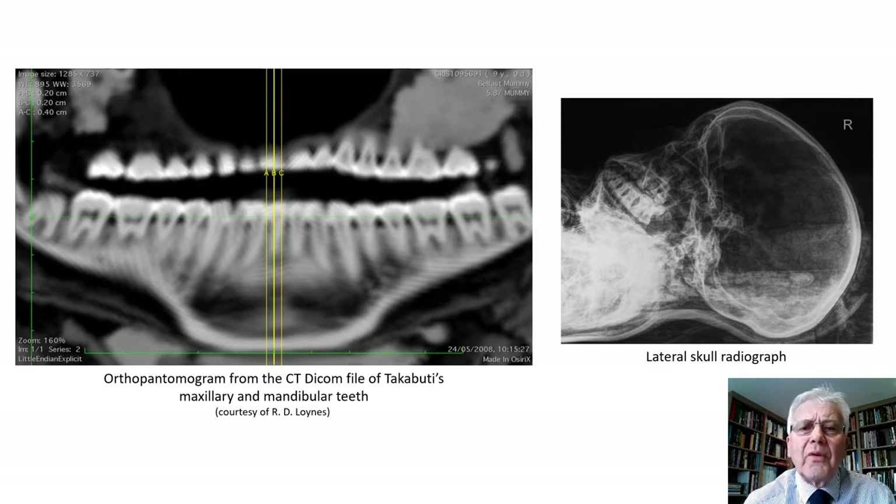Overall, the appearance of the teeth is quite good. They are regularly arranged with no space in between them, none are rotated or twisted and none are missing — in fact, in good position and aligned symmetrically. The third molar teeth, the wisdom teeth, are present with fully formed roots, indicating from a dental viewpoint that Takabuti was at least 18 to 25 years old when she died, if not older.